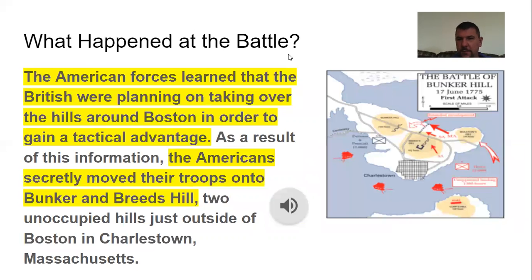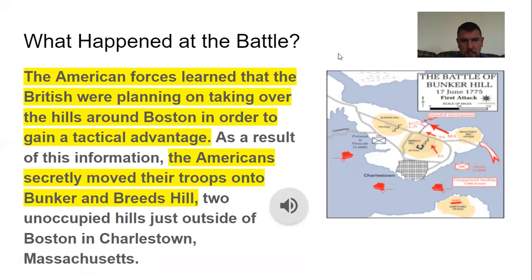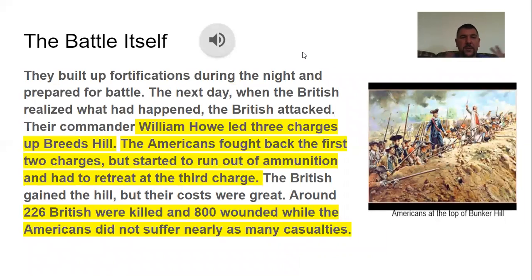So what happened at this battle? If you look here, this is where the Battle of Bunker Hill took place — all these arrows are probably confusing, but that's where it happened. The American forces learned that the British were planning on taking over these hills to gain an advantage. The Americans secretly moved their troops onto Bunker and Breed's Hill during the middle of the night, just outside of Boston in Charlestown, Massachusetts. They built up fortifications during the night and prepared for battle. When the British realized what had happened, the British attacked.